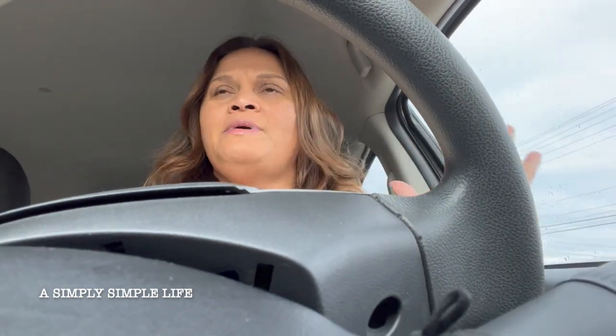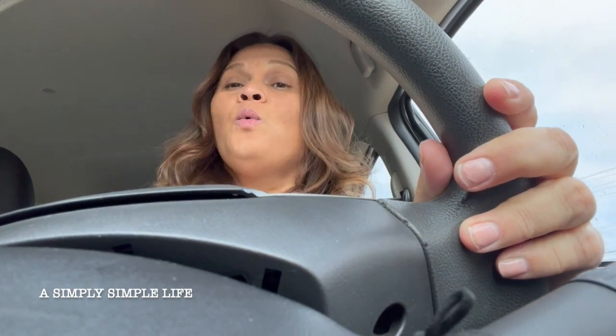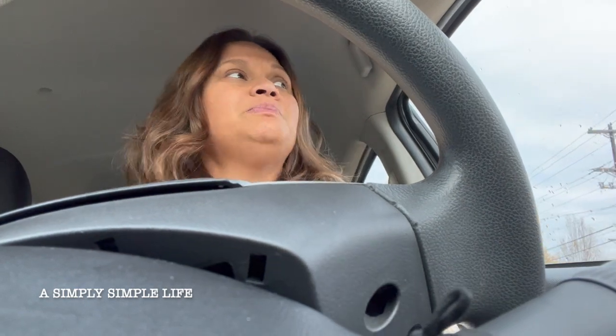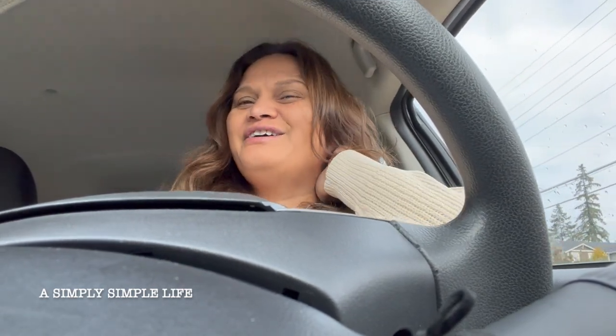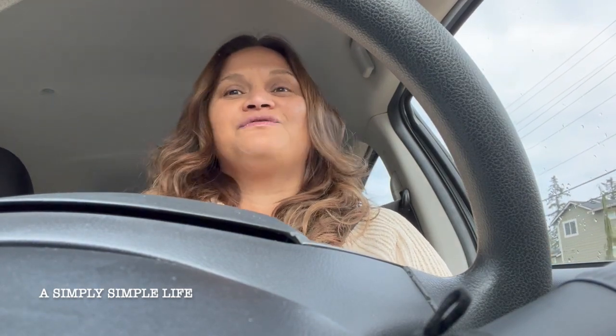So what happened to me the last time I uploaded — we lost power. We did not have power for three days, friends. Our house is electric, and we are in the Pacific Northwest, North Seattle. And it was freezing cold.